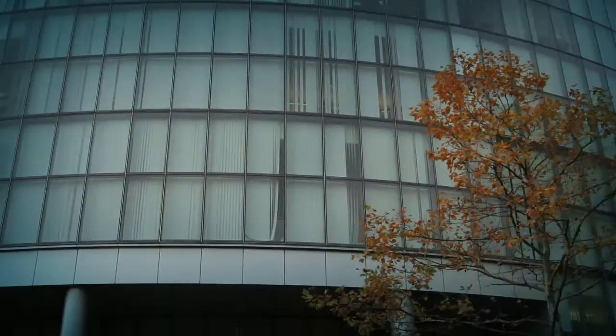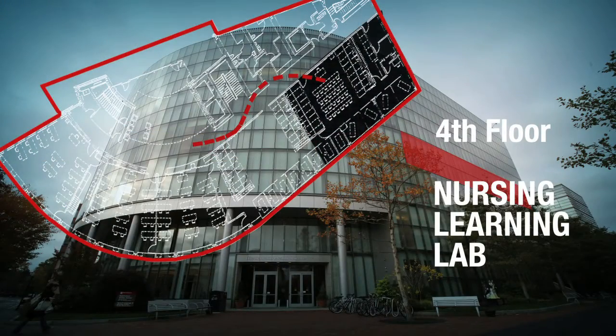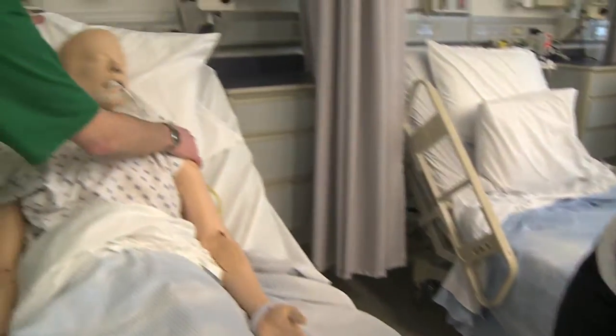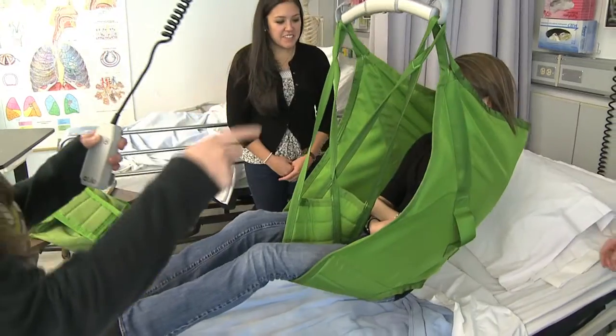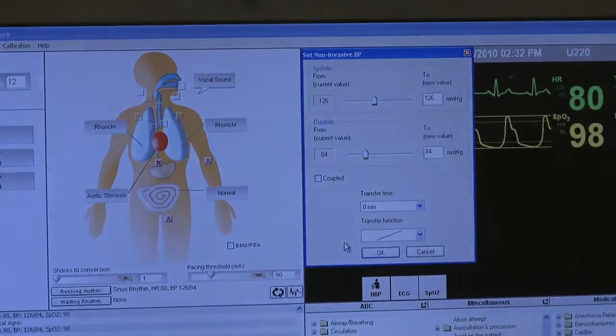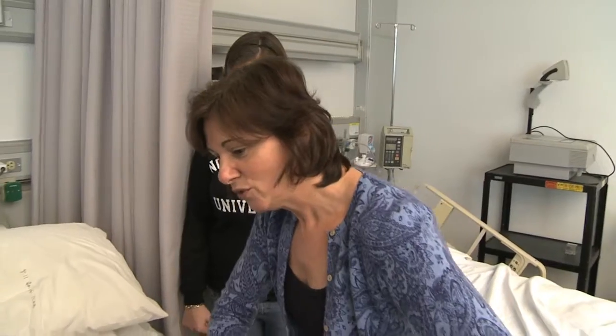Now we're going to see one of the nursing practical learning labs. So what makes this nursing lab so special? It's very realistic, like a hospital — blood pressure cuffs, pulse oximetry, just anything you could want. So we really get the experience working with the equipment, and then we feel more confident when we're in a real clinical setting. We get a better idea of what the patient is really feeling like, as opposed to just being the care provider.